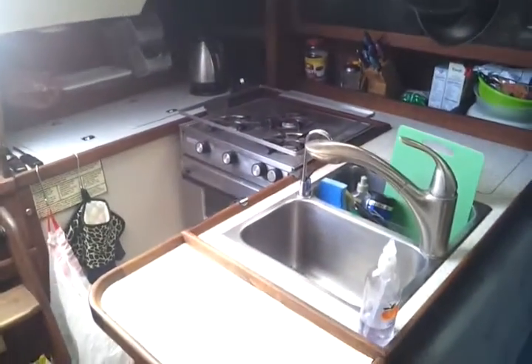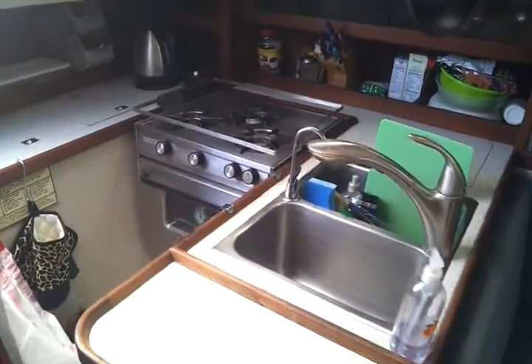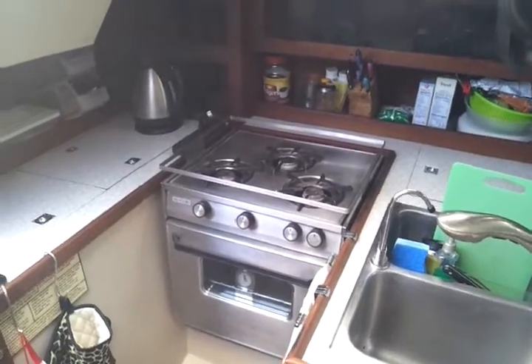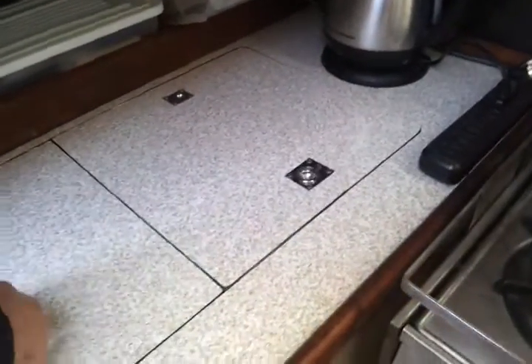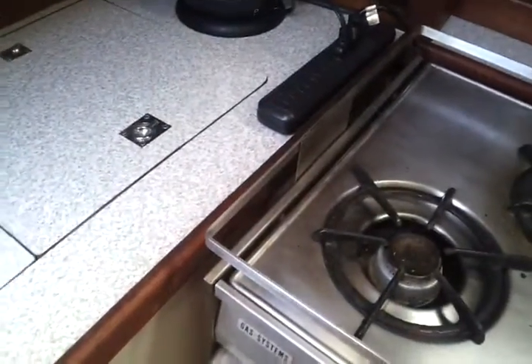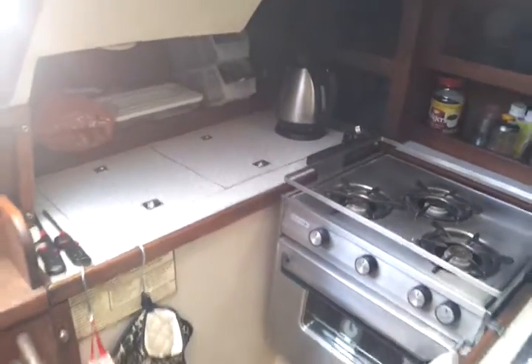Stepping down into the boat, the first thing you see when you step down is a small kitchen area. I've got a two-compartment sink, a three-burner propane stove with oven, my electric kettle, and a double-doored refrigerator. I can fit quite a few things in there, but I actually keep very little in there just because I don't want to be reaching in and out all the time.